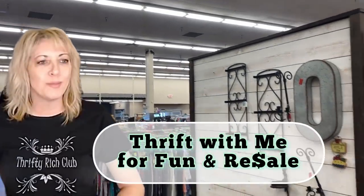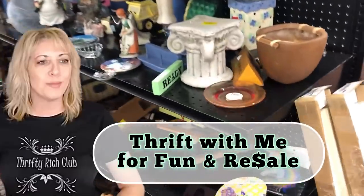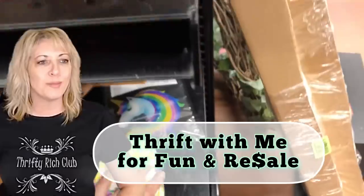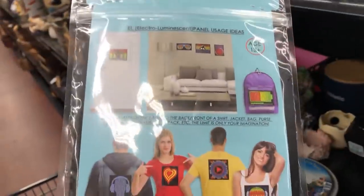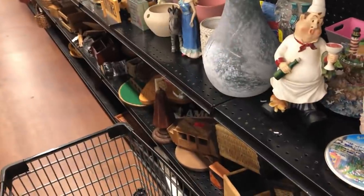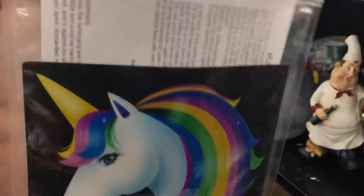Hi you guys, it's Yvonne. I am at New Horizons. I just finished restocking the booth, and New Horizons is just like two blocks on the way home. I got up early so I got done before one o'clock, so I hit a couple thrift stores on the way home.